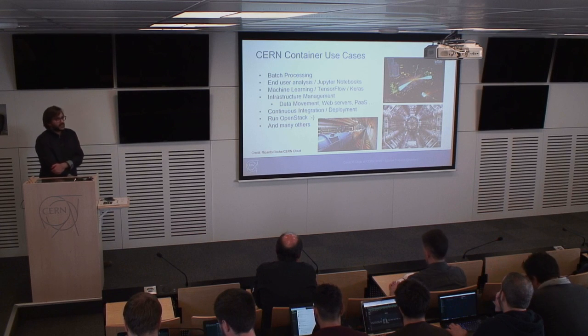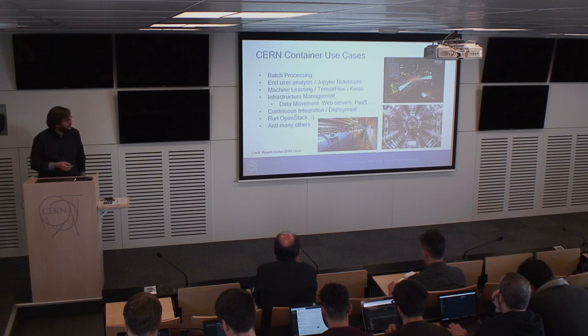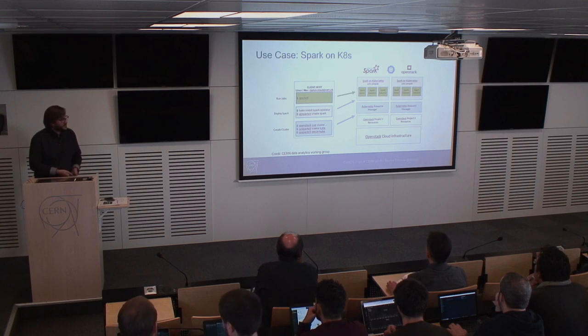The use cases at CERN are very good matches for containers. The biggest is batch processing, consuming 75–80% of the data center. Other use cases include end user analysis — very popular with Jupyter notebooks — machine learning, infrastructure management for moving data, web servers and other platforms, continuous integration with CIs running inside containers, and running OpenStack on OpenStack — deploying clusters and then again OpenStack on top of OpenStack.